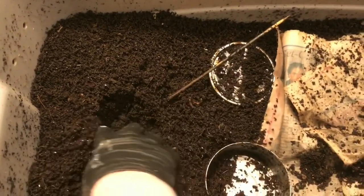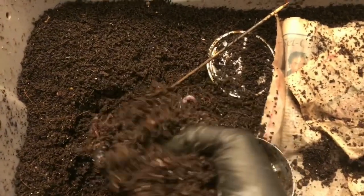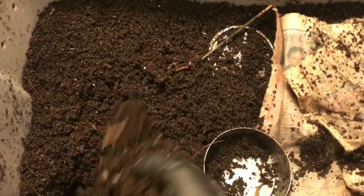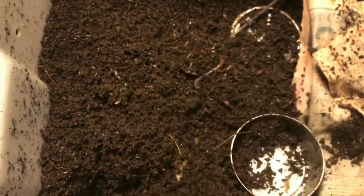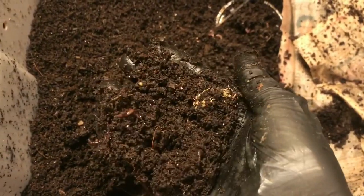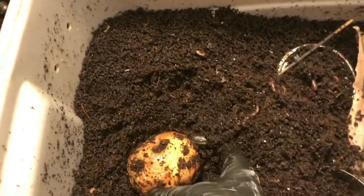So basically these are the bins that had either blended or whole food, and we were trying to see which was going to break down faster. We found that the blended and frozen food did much better — the whole scraps just took a lot longer. I did give these bins some food, and these apples always seem to take so long to break down. This was not frozen, that's why it takes so long.